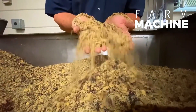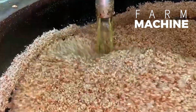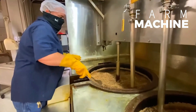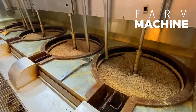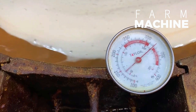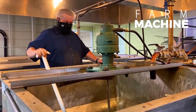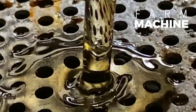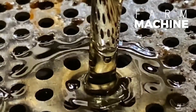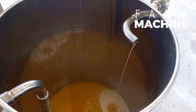Moreover, the walnut processing facility incorporates traditional techniques, such as the kettle roasted method, in the production of premium walnut oil. This time-honored approach preserves the natural flavors and nutritional properties of the walnuts, resulting in an oil with a light golden hue and an enticing aroma. Renowned for its high content of monounsaturated fatty acids and vitamin E, walnut oil not only enhances culinary creations, but also provides numerous health benefits, including skin moisturization and cellular protection.